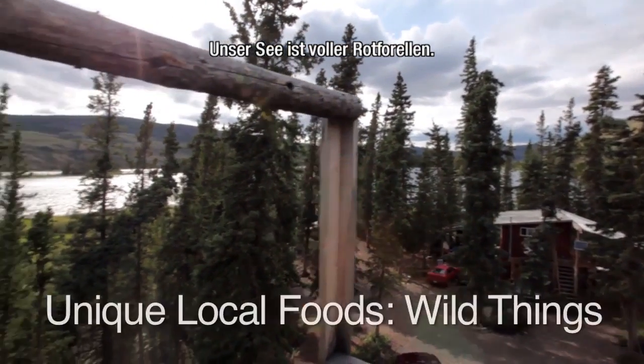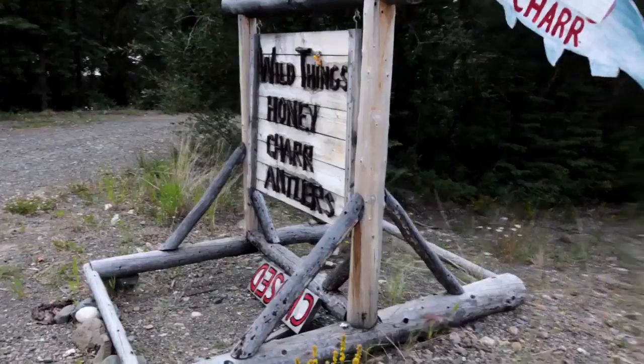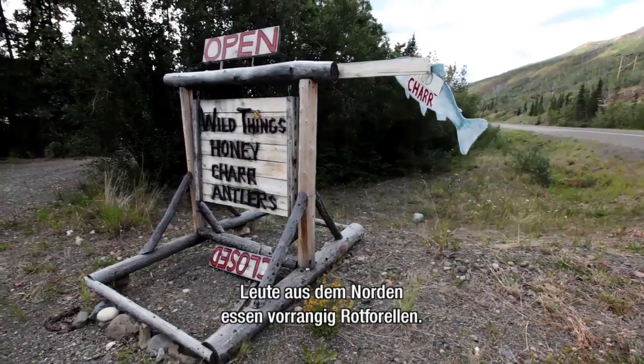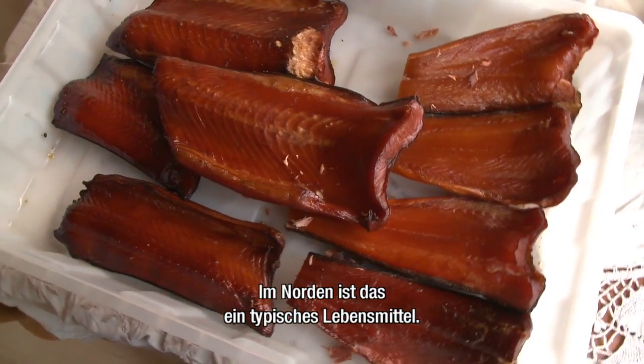We have a lake stocked with Arctic char, and that's basically all we do — go harvest them. The Arctic char is the primary fish that the northern peoples eat. It's a really specialized product of the north.